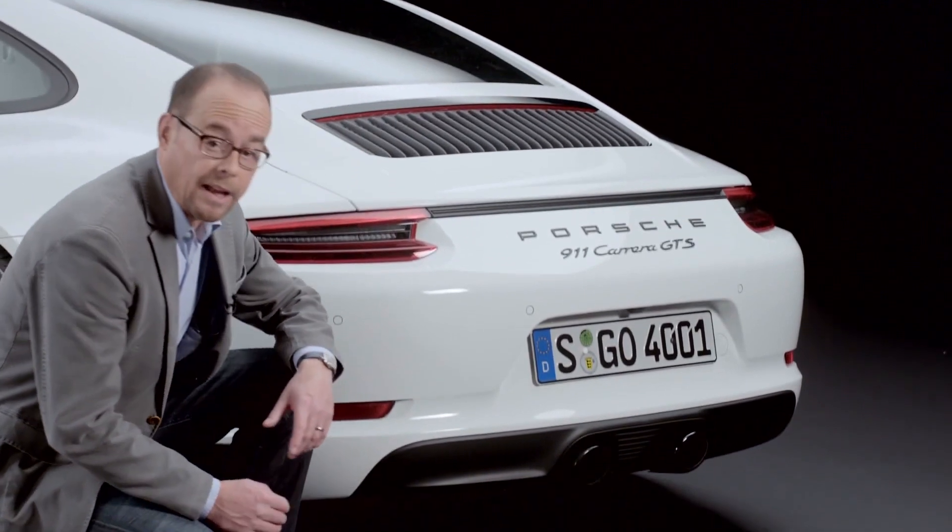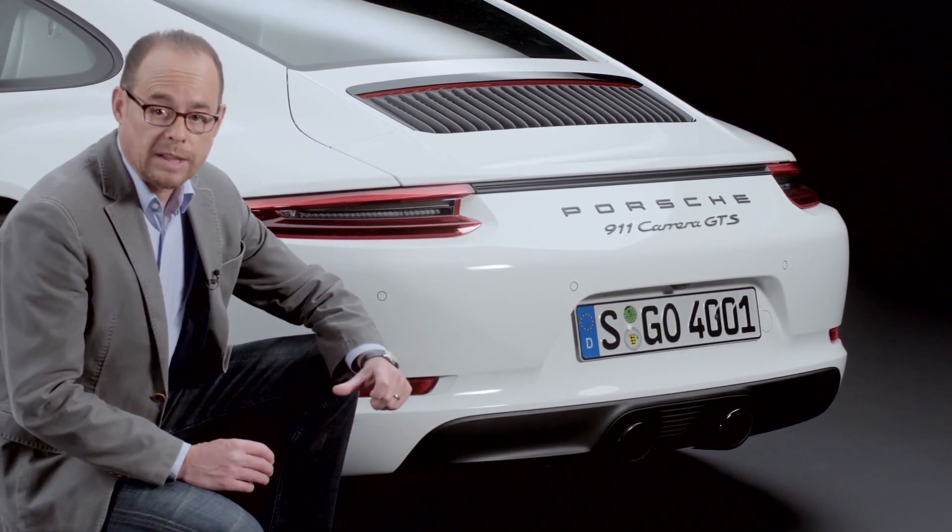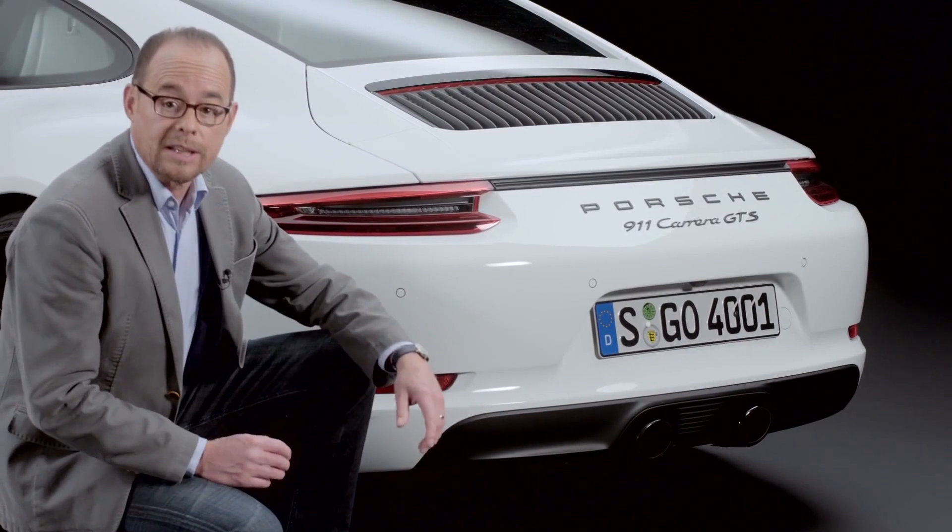In the lower area, we find the sports exhaust system with the typical central large tailpipes in black, like so many other details in the vehicle.